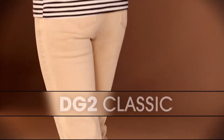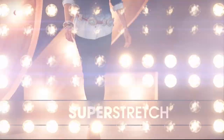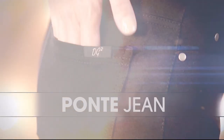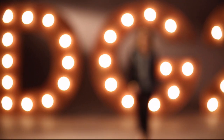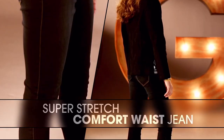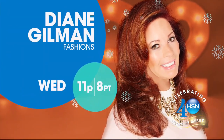That bootcut classic was the first jean I designed. The super stretch is a technological revolution. I love the ponte jeans — it makes you look so thin. That comfort waist is going to overtake the world of denim. Once you have that perfect fitting jean, wait and see how life-changing it is.